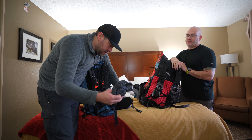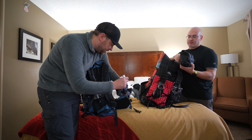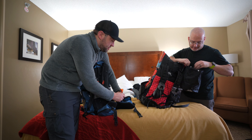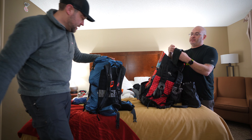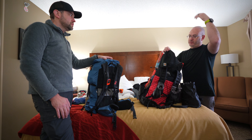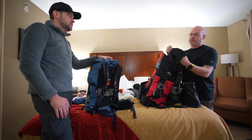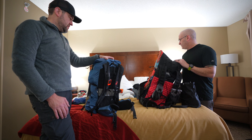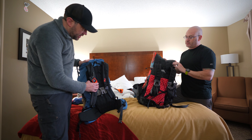Dan keeps a down beanie — the Outdoor Research down beanie — and his headlamp in the same pocket so he always knows where it is. His hat is a thin Carhartt liner hat, perfect for 40-50 degree weather hiking.